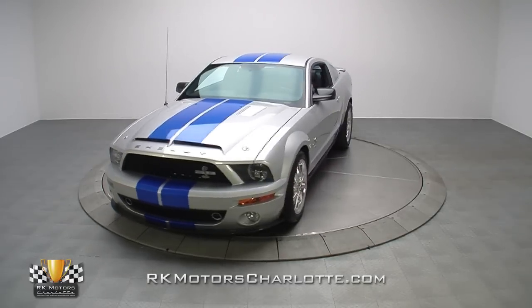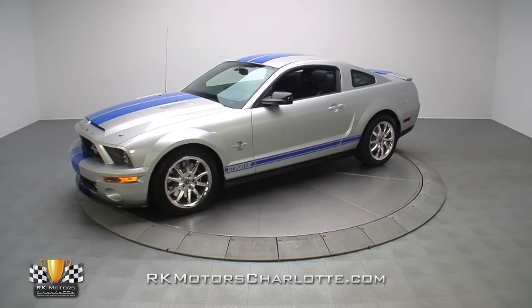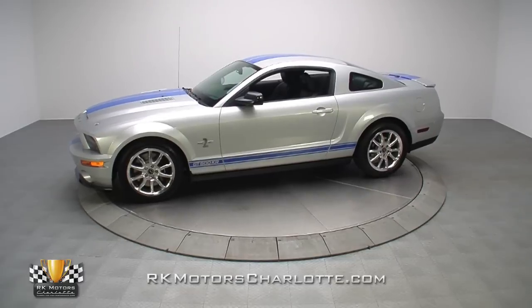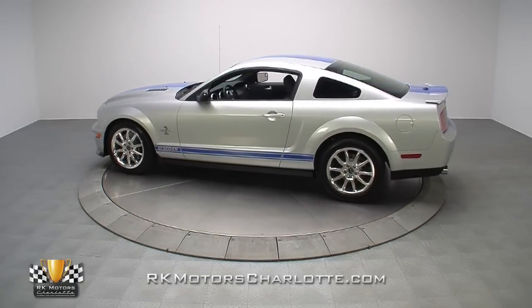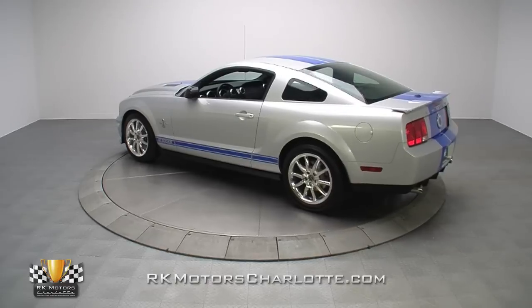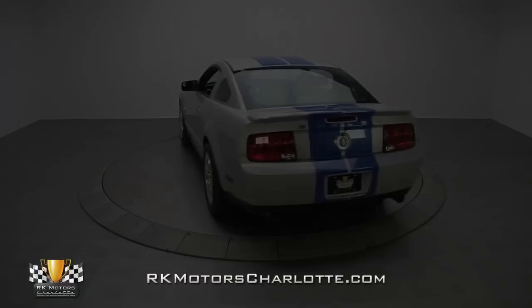It only seems fitting that Ford and Shelby automobiles would eventually renew their decades-abandoned push to dominate the performance world. And this king of the road Mustang, with its supercharged V8, track-tuned suspension, and razor-sharp appearance, is a perfect example of why that partnership is a match made in heaven.